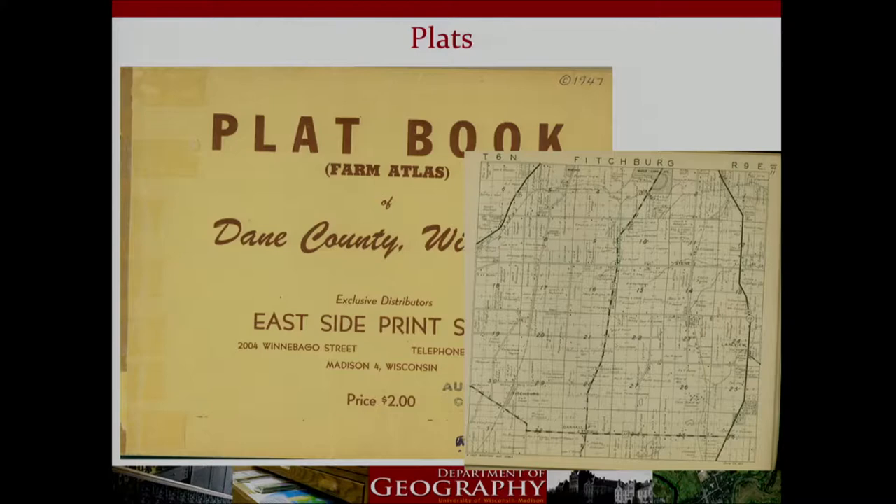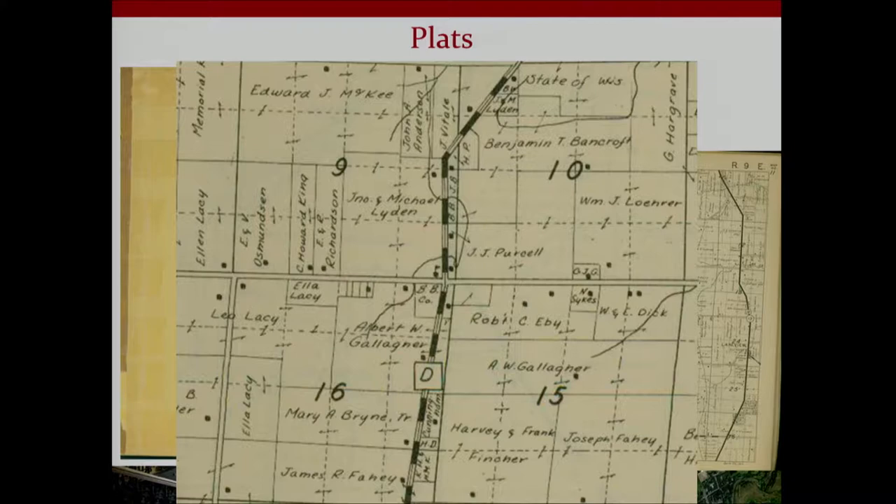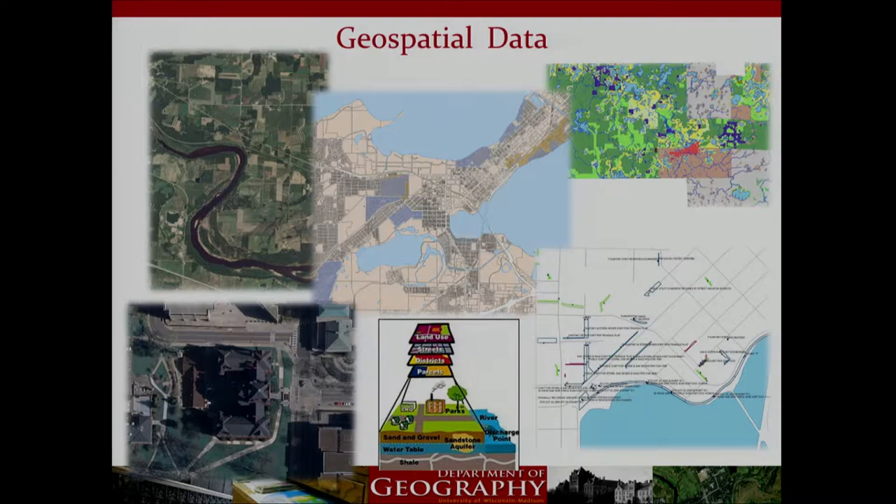Plat books — we only collect them for Wisconsin. We continue to buy current plat books and have them through 2013-2014 for just about every county in Wisconsin. Our oldest plat is the Dane County 1947 edition. These are great because they show the owner's name right over the parcel, with arrows showing contiguous 40-acre parcels owned by the same person. For genealogy or personal research, these are really valuable because they show ownership and family names.